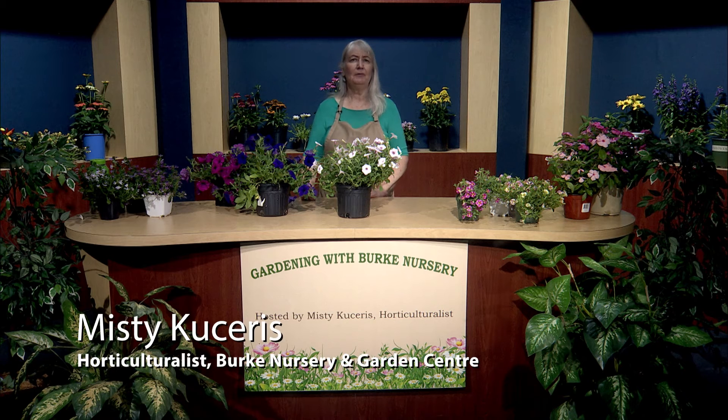Welcome to Gardening with Burke Nursery, the show where we help you grow your garden and increase the curb appeal of your yard. I'm your host, Misty Kacheris, the horticulturalist at Burke Nursery and Garden Center. When it comes to summer and the heat, especially here in northern Virginia, I get a lot of questions about the best annuals to plant that can tolerate the heat.